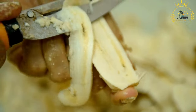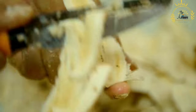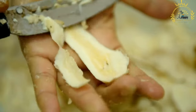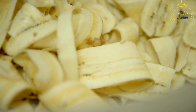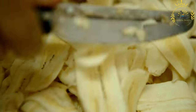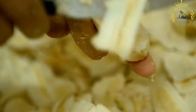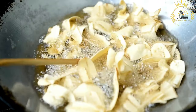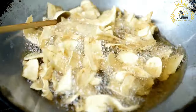Ripe plantains with yellow or black skins are selected for making alaco, as their sweetness adds to the flavor of the dish. The plantains are peeled and cut into small chunks or slices, often sliced diagonally to create elongated pieces. The plantain pieces are then deep-fried in hot oil until they turn golden brown and crispy. The frying process caramelizes the natural sugars in the plantains, enhancing their sweetness and creating a delightful crunch.